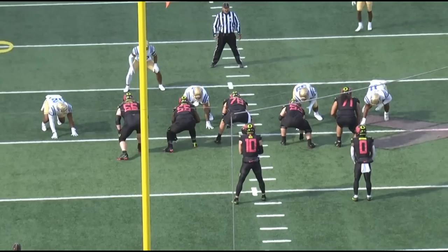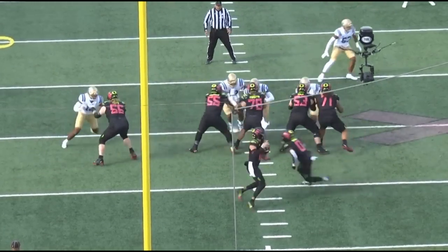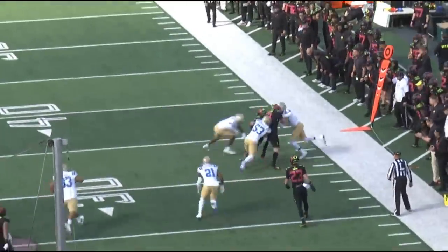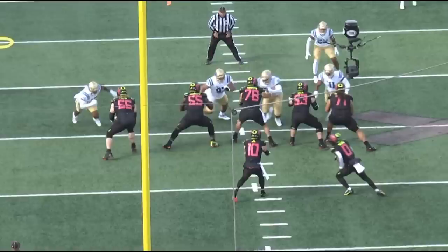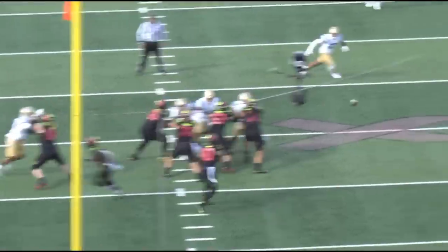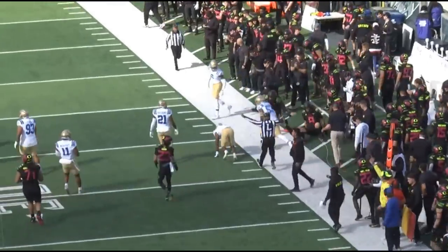I want to throw a disclaimer out there. One of the hard things about evaluating Oregon players is that they run a lot of quick screens, quick throws, RPOs, and read options - it's not a pro-style offense that some teams would prefer. It's hard to analyze an offensive lineman on a quick throw. So we're going through a bunch of games to pick out his good plays, and we'll also get into some negative plays in just a second.